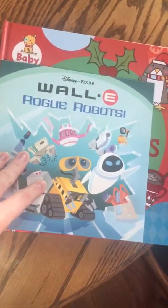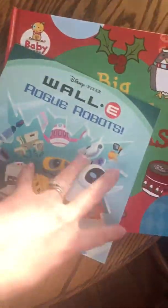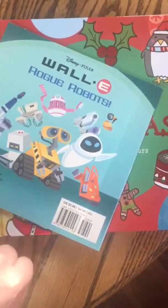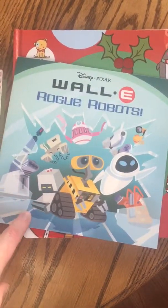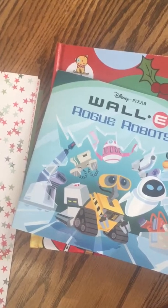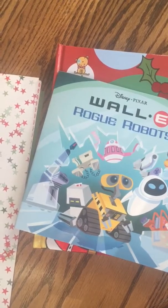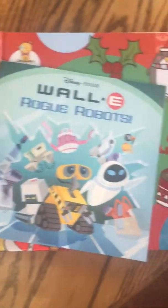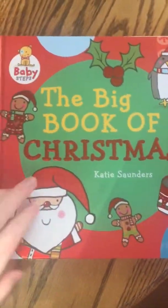I got a couple of books for them. This one is WALL-E: The Rogue Robots — just a paperback book with a price of $3.99, so that was just 80 cents after the discount. My total was like $26 before the 20% off, and then with the 20% off it was around $20. So I got that for my oldest son.